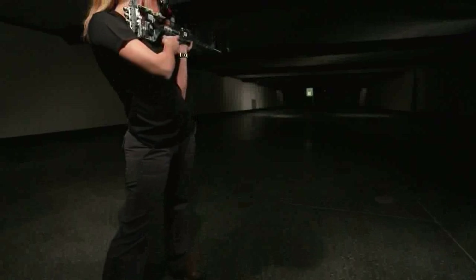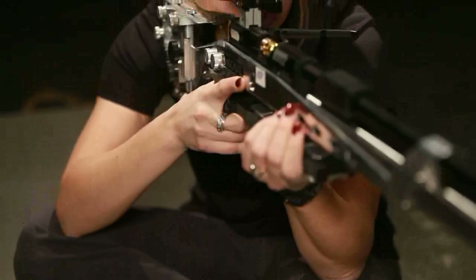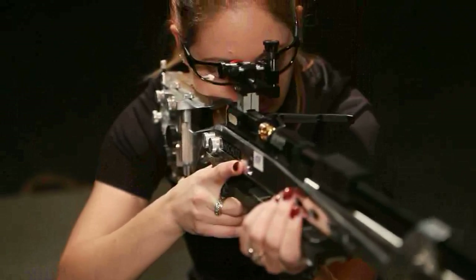Skillful shooting is based on a foundation of knowledge, but is built upon practice and training. By concentrating on the basics of balance, bone support, and consistency, you can raise your scores on the firing line by being fundamentally sound no matter what your game is.